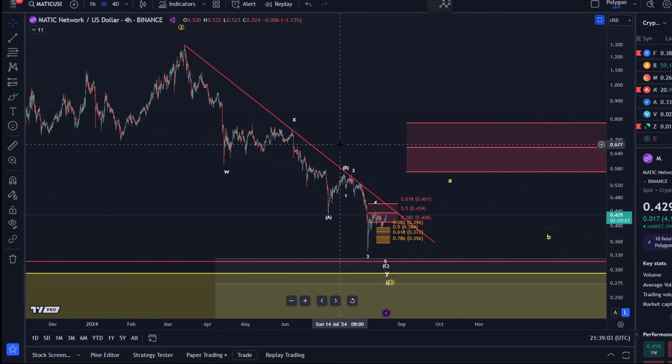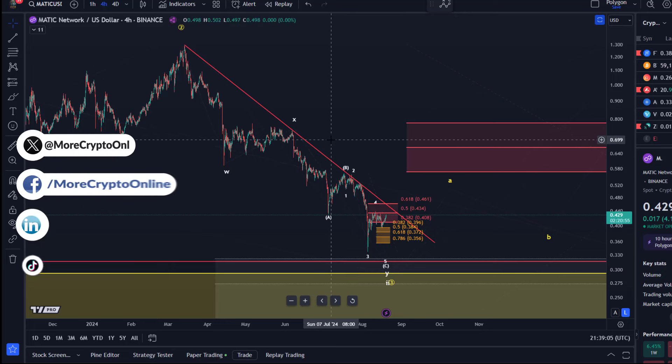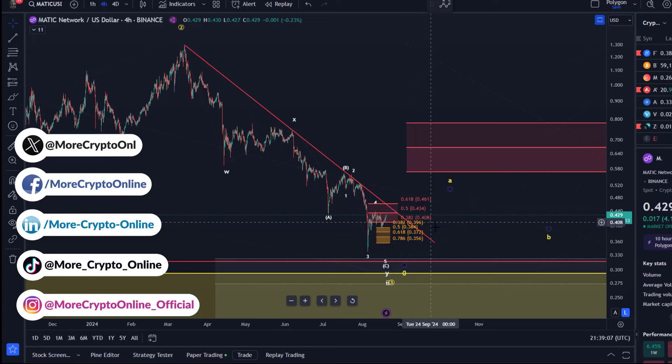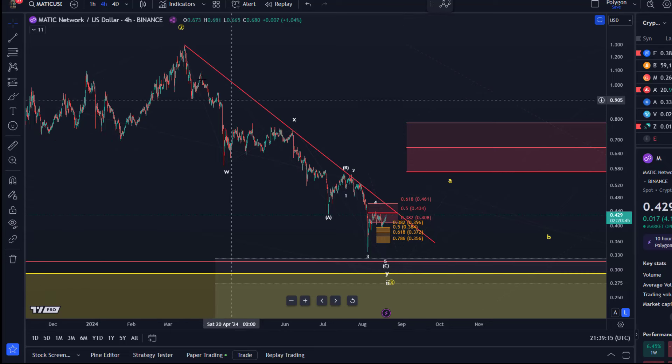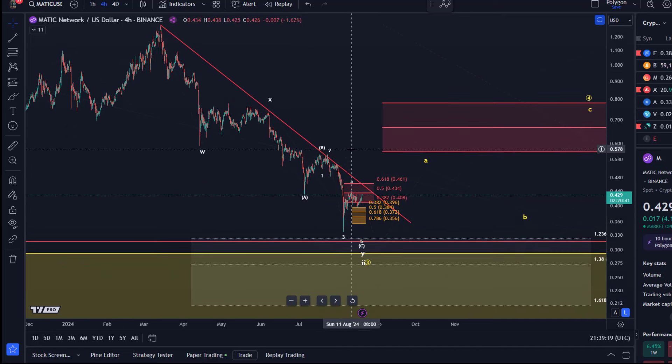I don't see any really good setup here or anything until we break above the trend line. That could actually be a reasonable trend line breakout setup. Matic has been quite disappointing over the last few months, but it's still an interesting one given that you might want to trade it.